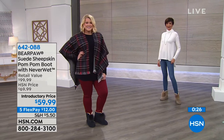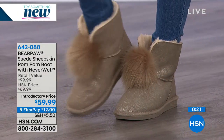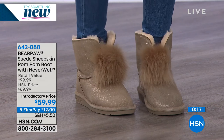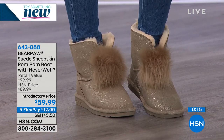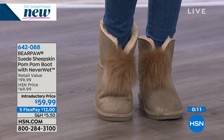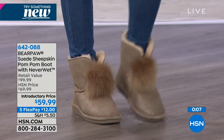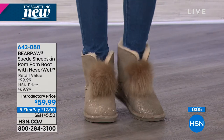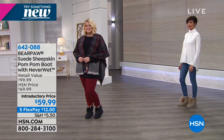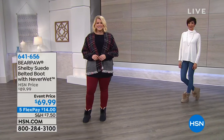Bear Paw is all about comfort. It was a brand launched in 2001 by a gentleman named Tom Romeo. He wanted to build a boot that looks like some of the competitors but with better materials and better attention to detail. You will get this boot home, put it on — don't even put socks on, they're delicious. They slip on like a sock. If you're in between sizes or you like a little more space, we recommend you size up. It's item 642-088, currently available in sizes five through 12.